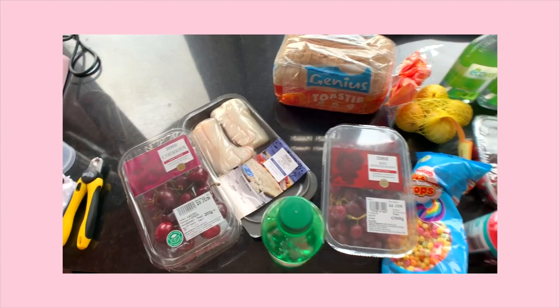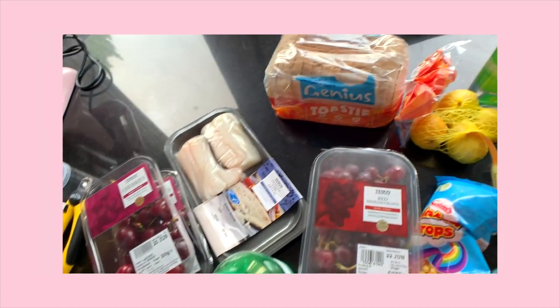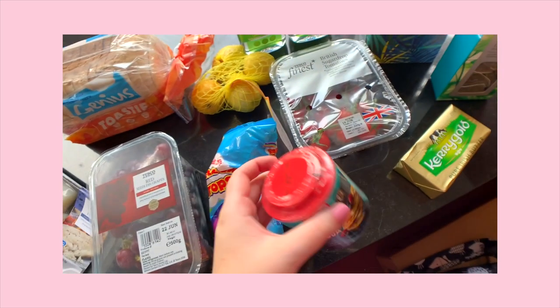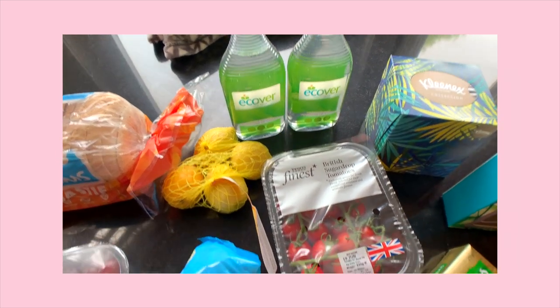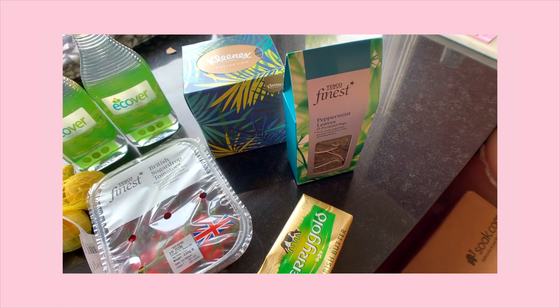For food we've stocked up on cherries, cod fillets, gluten-free bread, grapes, more rainbow drops, bicarbonate of soda because mum's doing something with that, lemons, Ecover fairy liquid, tomatoes, tissues, peppermint tea, and Kerrygold butter. There's a little hole mum is working on in the fridge today.